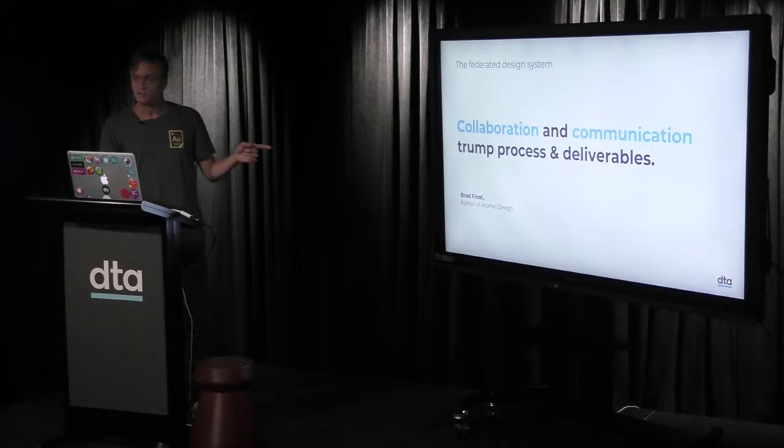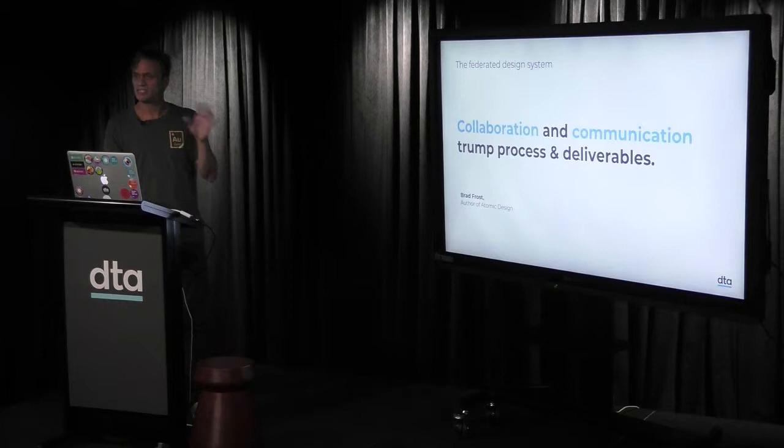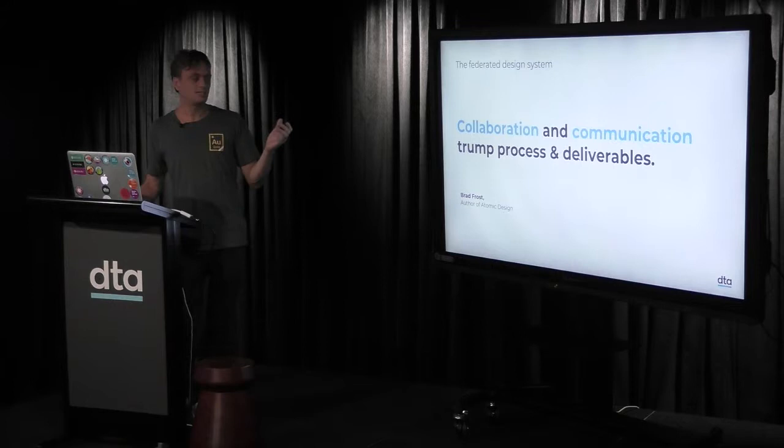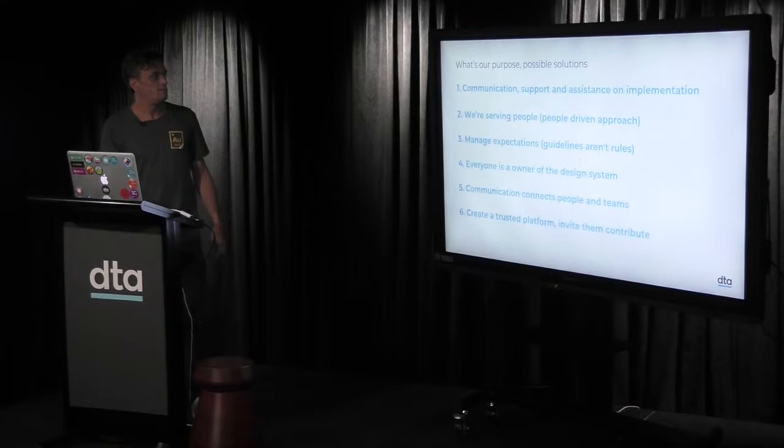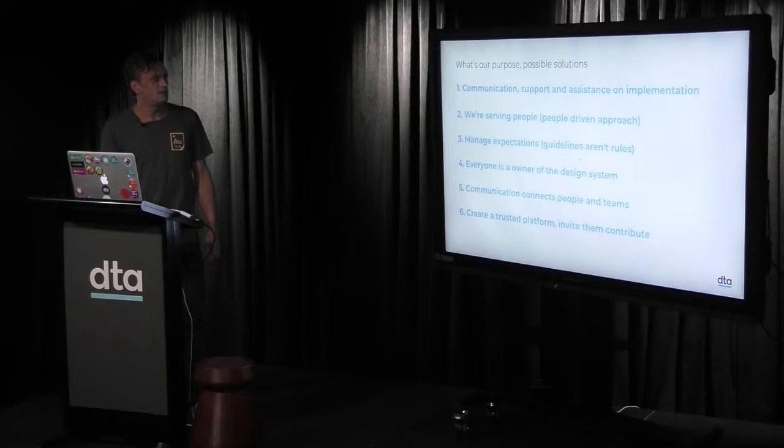There's a quote from Brad Frost — if you haven't heard of him, check him out. He talks about federated design systems: collaboration and communication trumps process and deliverables. That really resonated with us and validated our thinking. It's not that deliverables aren't important — it's just that to get there, collaboration and communication are vital. That's what we started thinking about in terms of how we might solve that.